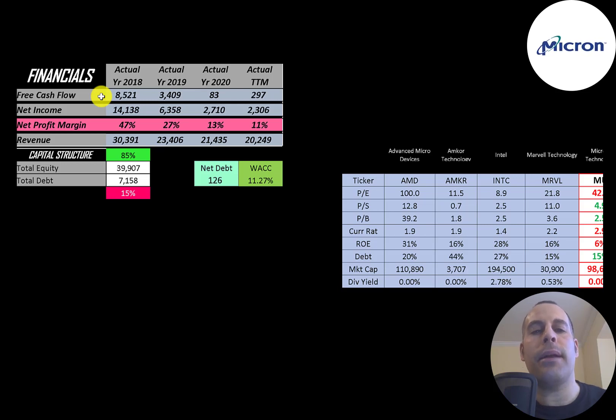The company had a lot of free cash flow in 2018, but it dropped in 2019 and dropped a lot in 2020. Net income is the profit and loss on the income statement — it's revenue minus expenses — and that's also dropping a lot, from $14 billion down to $2.3 billion. Revenue went from $30 billion all the way down to $20 billion.